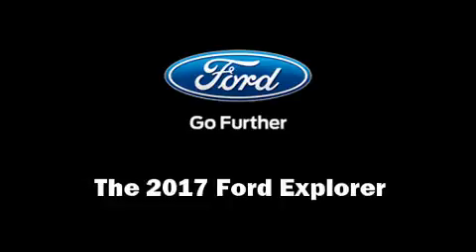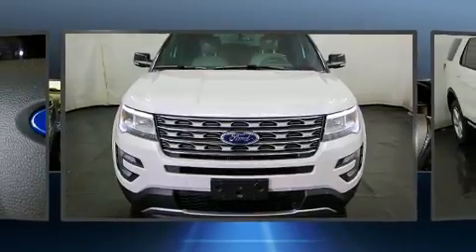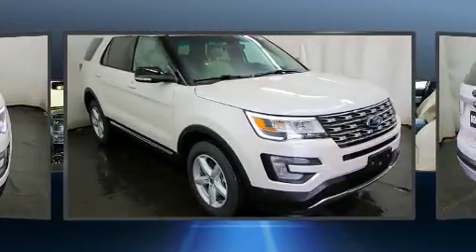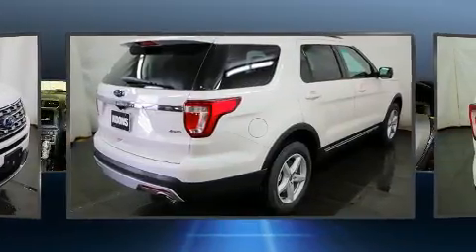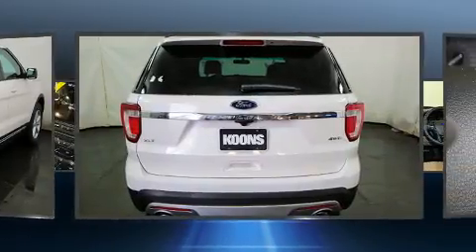Step into the 2017 Ford Explorer. It distinguishes itself from the competition with features such as a power seat, a trip computer, fully automatic headlights, turn signal indicator mirrors, and remote keyless entry. Third row seats provide an even greater maximum passenger capacity.